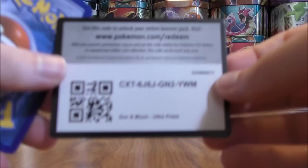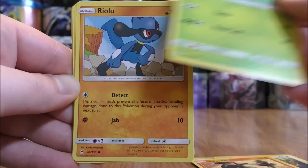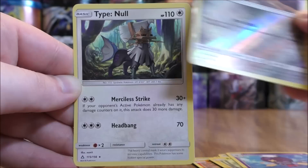Next pack here. Buizel to start, Eevee, Salandit, Turtwig, Riolu, Lightning Type Energy, Unit Energy, Rotom, Drifblim. Reverse Hollow of an Alolan Diglett — just a common. And the rare here would be a Type Null.